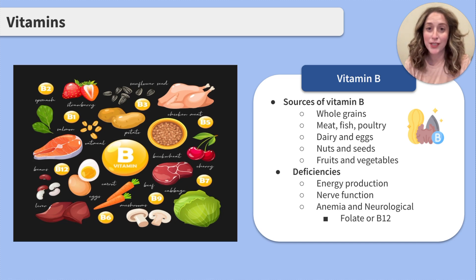There are so many B vitamins — what sources can you get them from? Overall, B vitamins can be found in whole grains, meat, fish, and poultry, dairy and eggs, nuts and seeds, and fruits and vegetables. When someone has a deficiency in vitamin B, you'll likely see a decrease in their energy and nerve function, and specifically with a deficiency in folate or B12, you may see anemia and neurological problems.